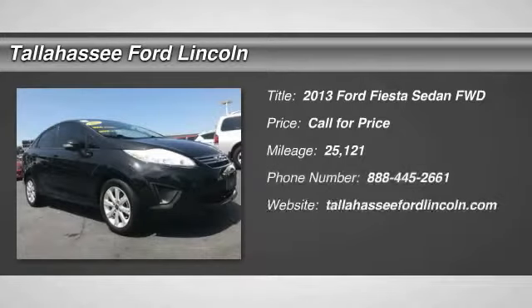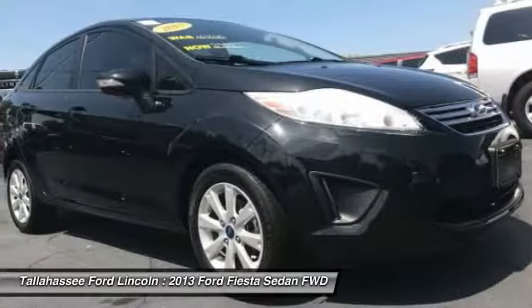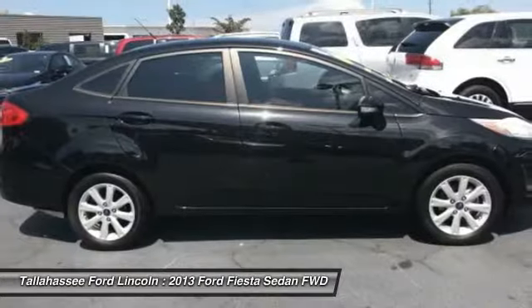Looking for the right vehicle? Check out the 2013 Fiesta. Ford will be offering a wide range of options and accessories on the Fiesta in a play to make the Fiesta highly customizable to fit the preferences of its drivers.